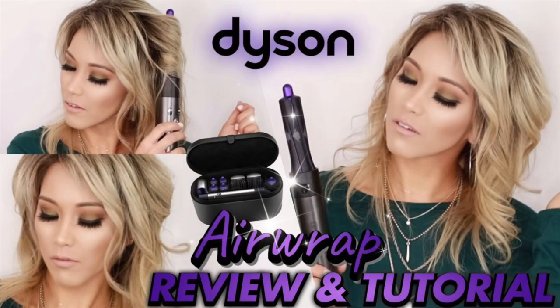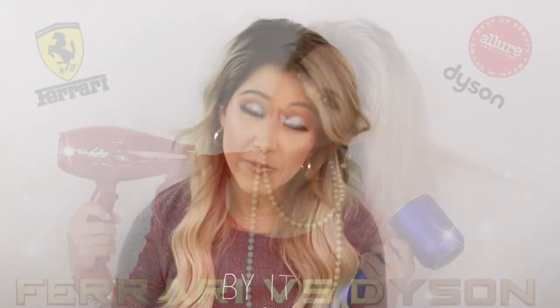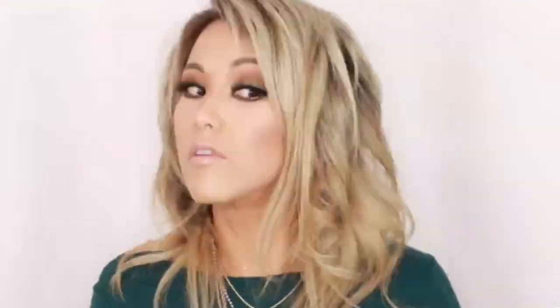My Dyson Airwrap — I just don't know how I ever lived without it. Yes, it has a hefty price tag — I did a review you can check out. It is one of the most incredible tools you will ever get your hands on. I love the Supersonic too, especially with extensions, for drying the scalp around the tape-ins quickly. But for everyday use, I use the Airwrap.